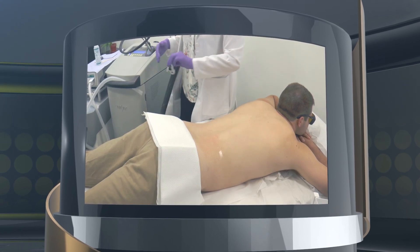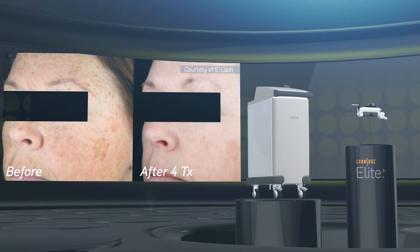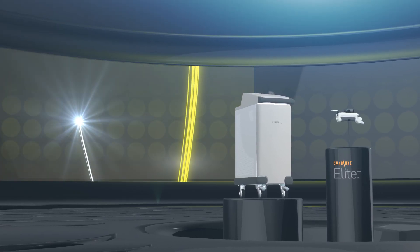It even allows you to perform multiple procedures on the same client in a single visit. With a comprehensive but versatile design, the Elite Plus aesthetic workstation can help diversify your clientele, improve their results, and allow you to treat more people than ever before.